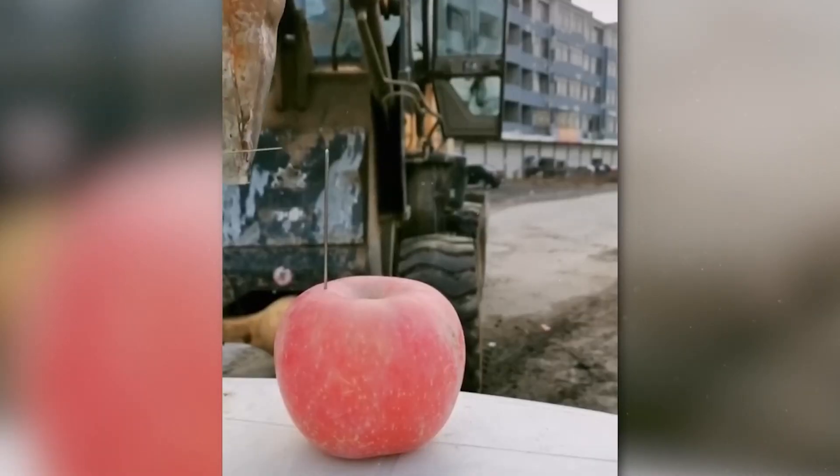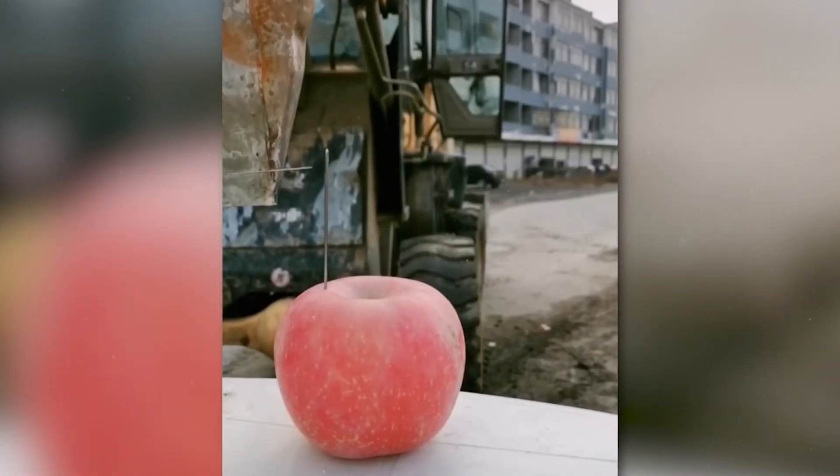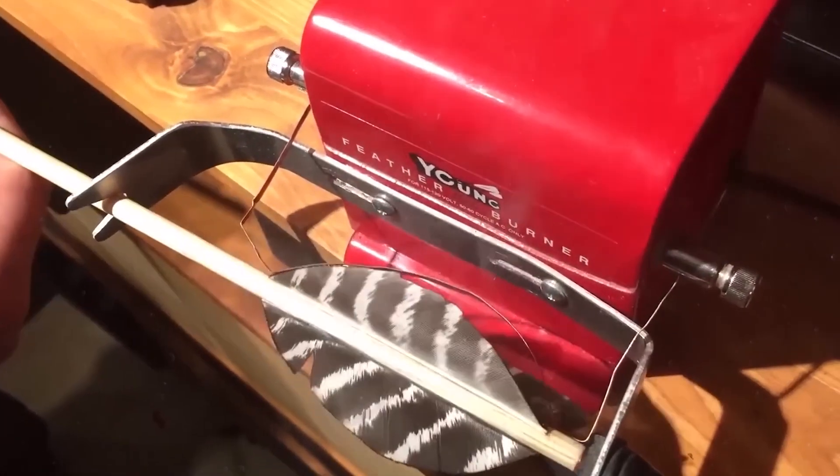Even if we had a magnifying glass, it would take us much longer to thread a needle than this excavator operator. The feathers of the arrows are treated with heated wire of a certain shape.